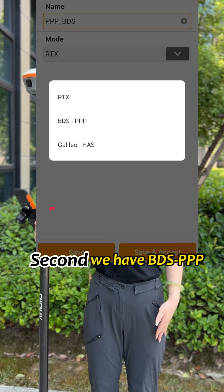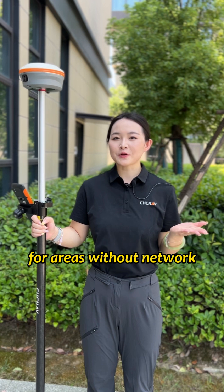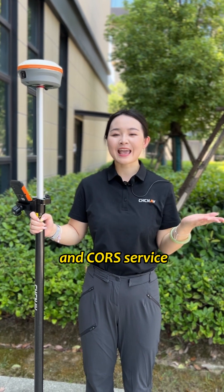Second, we have BDS PPP and E6-B. These solutions allow for accurate positioning for areas without network and CORS service.